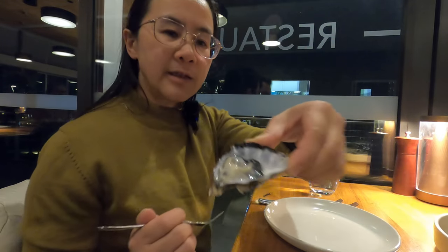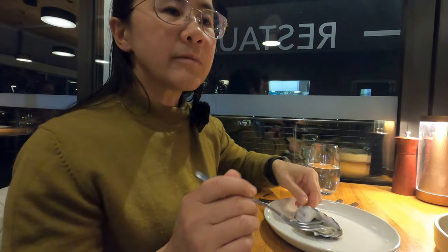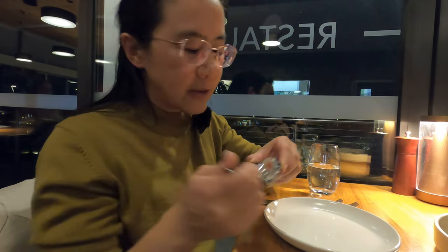I'm going to try the oyster. There's a bit of vinaigrette that goes with it. The oysters are very fresh. Trying it with the sauce — very yummy.